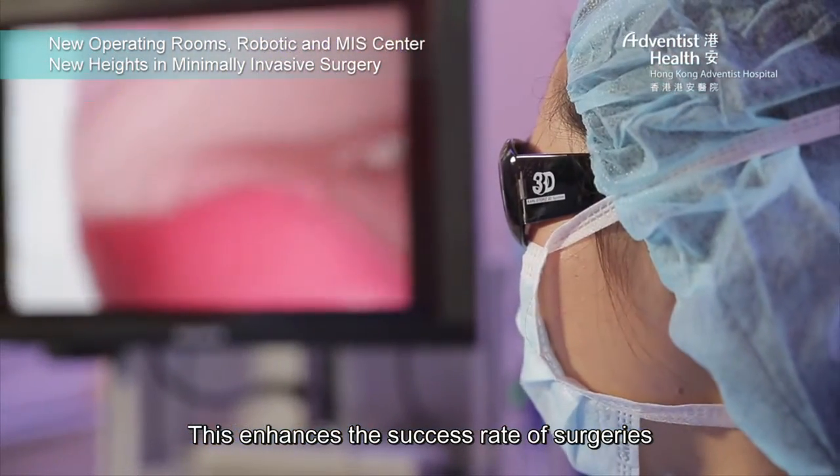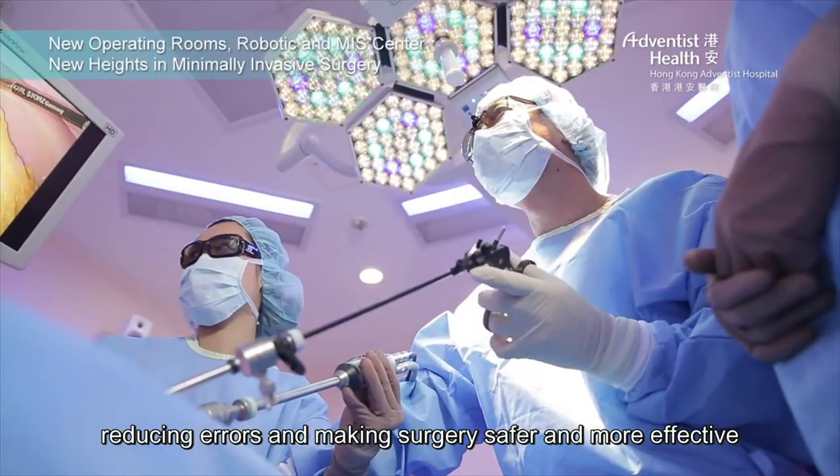This enhances the success rate of surgeries, reducing errors and making surgeries safer and more effective.